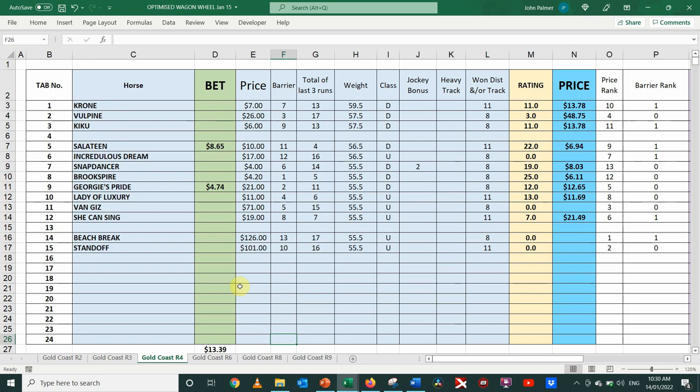Third race, Gold Coast Race 4, is another $1,000,000 race — fillies and mares set weights and penalties over 1,300 metres, just over the required distance. Lots and lots of chances according to the wagon wheel. Top selection is Brook Spire at $4.20. Last time it went out it was a very short price favourite and got beaten. It's a lot longer price today, but still poorly priced according to the wagon wheel, with only two bets and only $13 going onto this race. Clearly the wagon is saying there are lots of chances, so most of them are poorly priced.